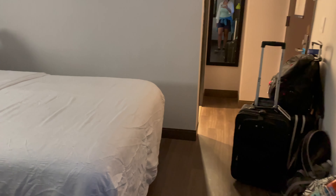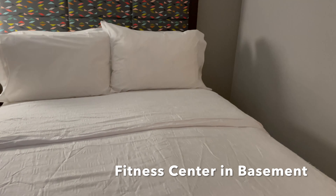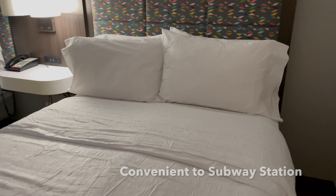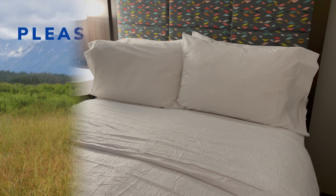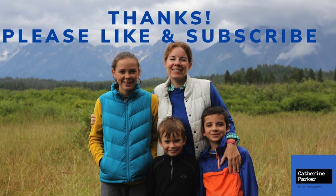This does have free breakfast downstairs for a Manhattan property, which is nice. So not a lot of space, enough to get around, but you have a mini fridge, plus very convenient to the subways and free breakfast in the morning. Thanks so much. I'll see you next time. Bye.